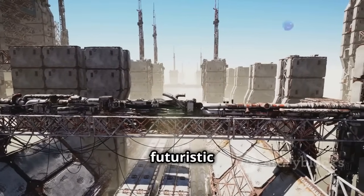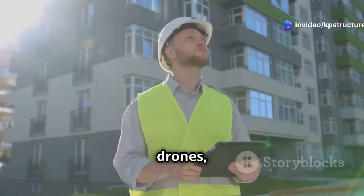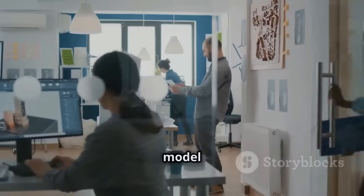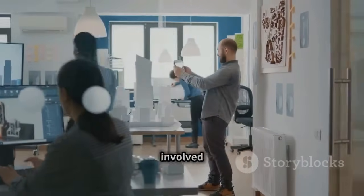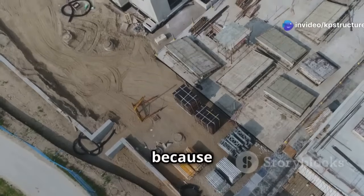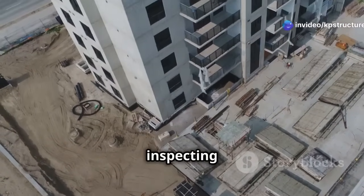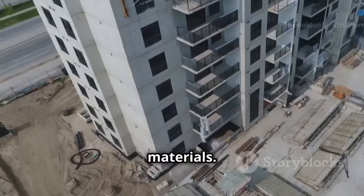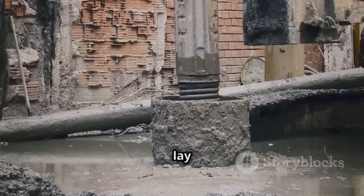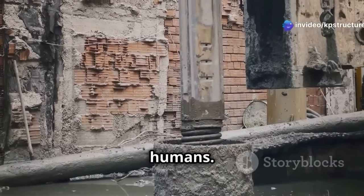Construction sites are getting a futuristic makeover. We're now using cool technologies like BIM, drones, robots, and AI to plan, design, build, and manage projects. BIM creates a 3D model of a building on a computer where everyone involved can see and work together. Drones fly around construction sites taking pictures, inspecting things, and even delivering materials. Robots can lay bricks, pour concrete, and even demolish buildings — all while working faster and safer than humans.